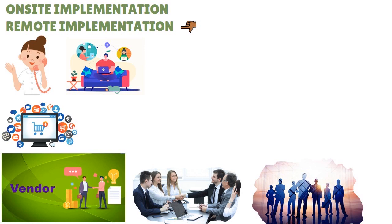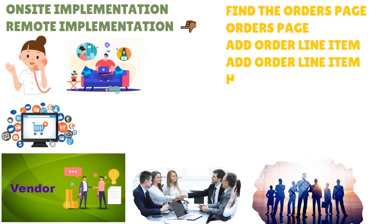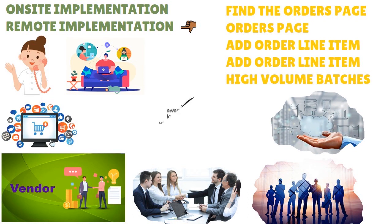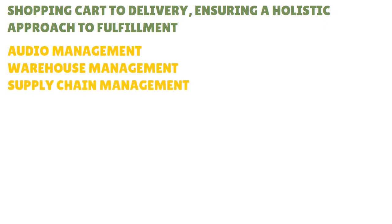Whether remote or on-site, the implementation always pays attention to key areas such as the find-orders page, the orders page, add order line item, add order line item detail, and high-volume batches. Think of Extensive Inventory as a cutting-edge cloud-based platform designed to revolutionize omni-channel fulfillment by seamlessly connecting brands and third-party logistics — and they've recently added fourth-party logistics too. The platform covers everything from shopping cart to delivery, providing a holistic centralized approach to fulfillment.